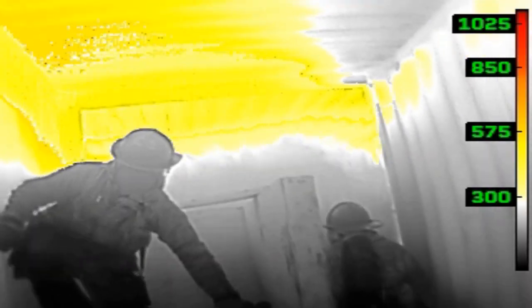But when does your camera show colorization and why? The manufacturer gets to choose when they show color and at what temperature. In this model, it starts at 302 degrees Fahrenheit.